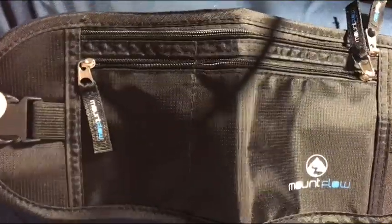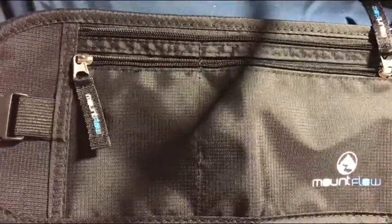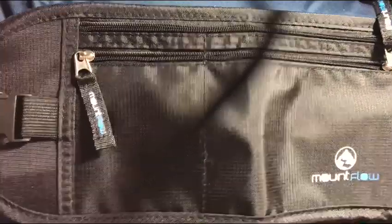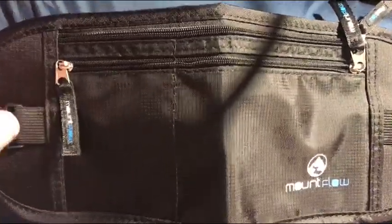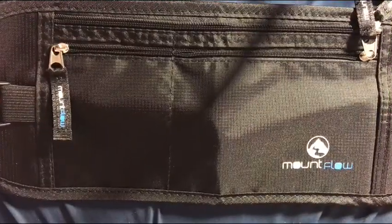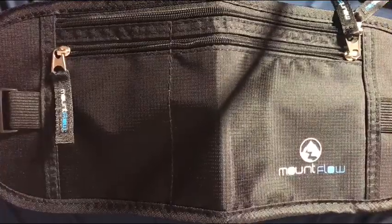So the next time I go to Europe, I am certainly going to be tucking this away as well as tucking away some of my valuables. Hope this review helped and I highly recommend this product. I would give it 5 out of 5 stars. Thanks for checking it out.